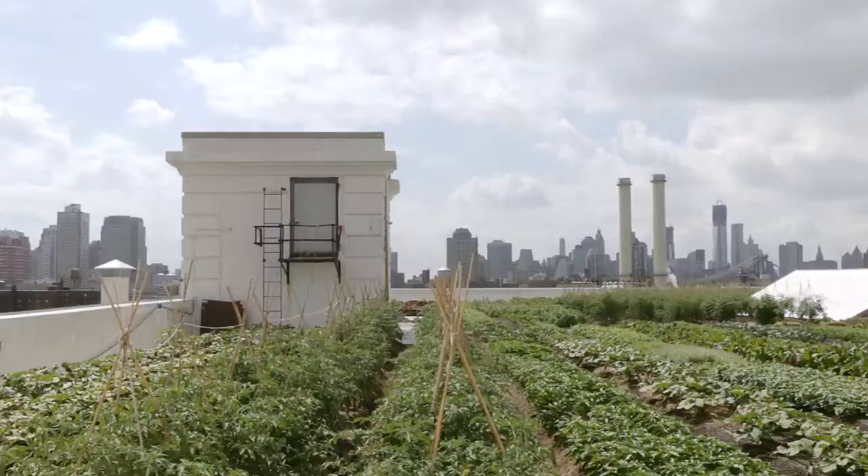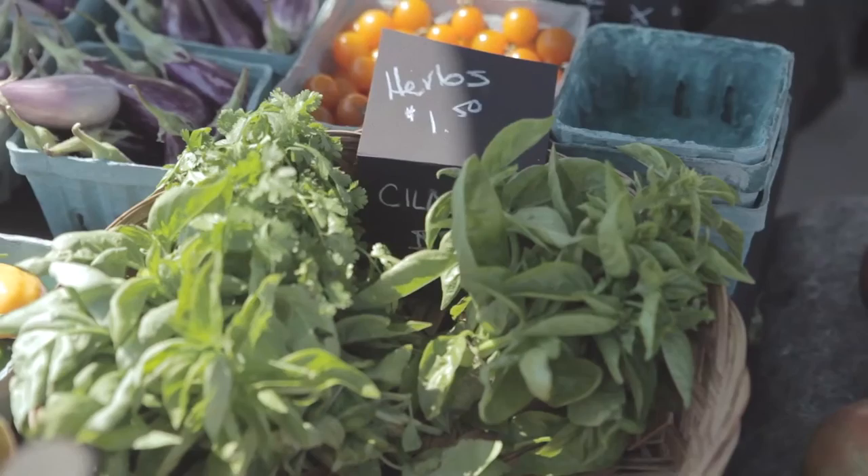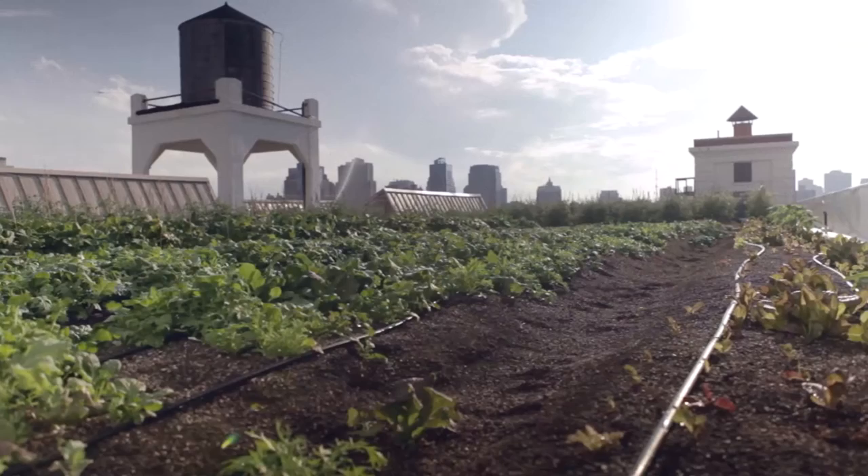The city itself has made it possible for us to do this, by being so overbuilt and having all these impermeable surfaces that need sponges on them. We're growing vegetables in a totally unique way, but we're also next to 8 million people that can purchase them.